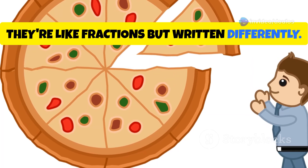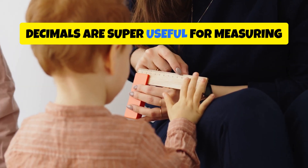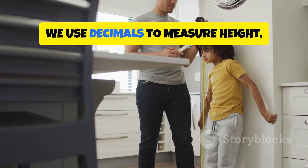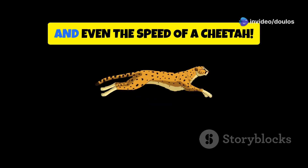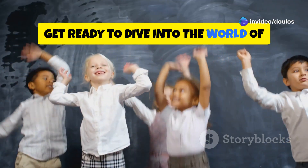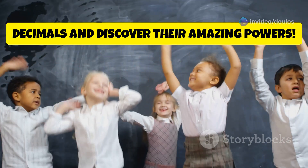Decimals are like fractions, but written differently. They're super useful for measuring things that are not whole numbers. For example, we use decimals to measure height, weight, and even the speed of a cheetah. So get ready to dive into the world of decimals and discover their amazing powers.